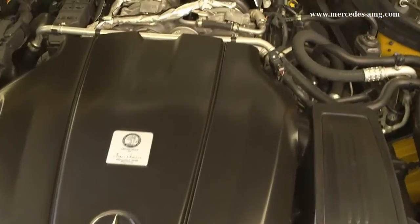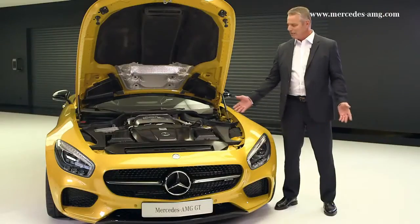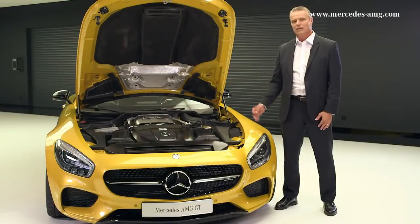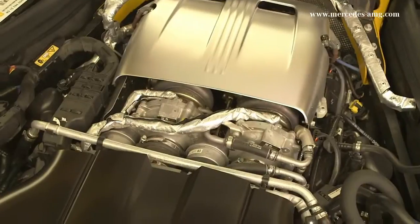3,982 cubic centimeters of displacement, 340 kilowatts or 462 horsepower, and a maximum torque of 600 newton-meters at 1,600 to 5,000 revolutions per minute.